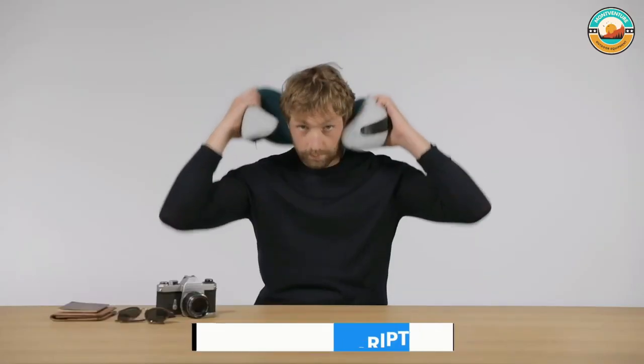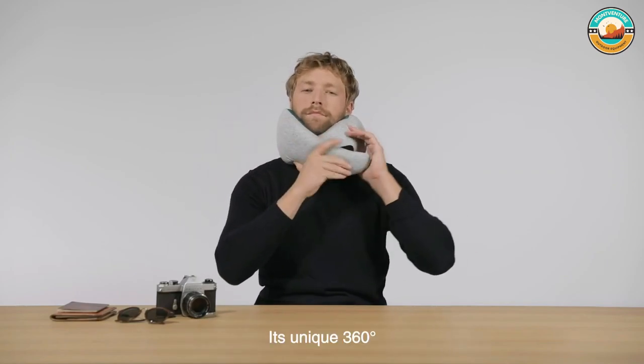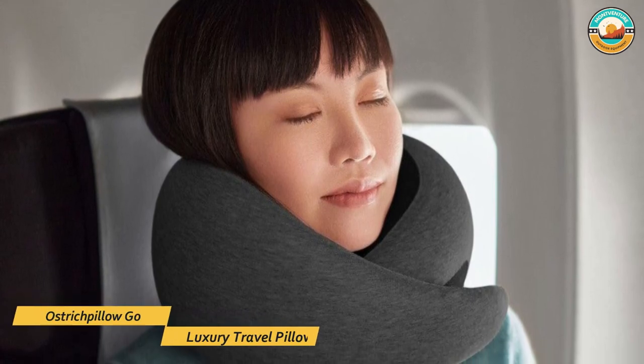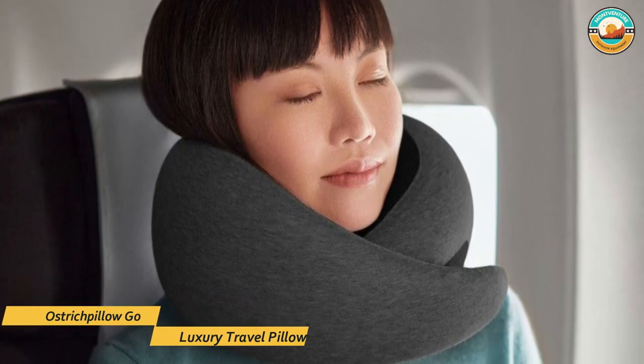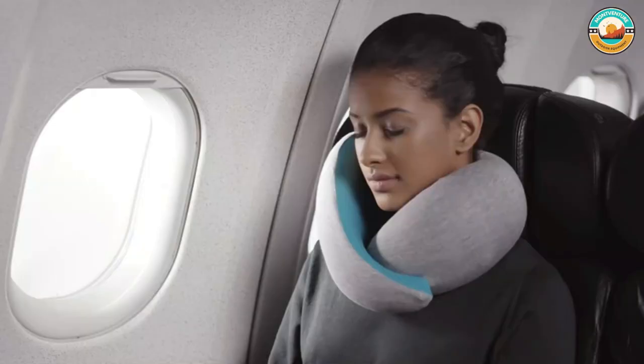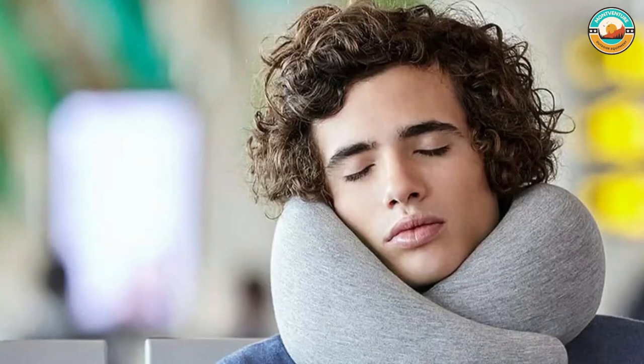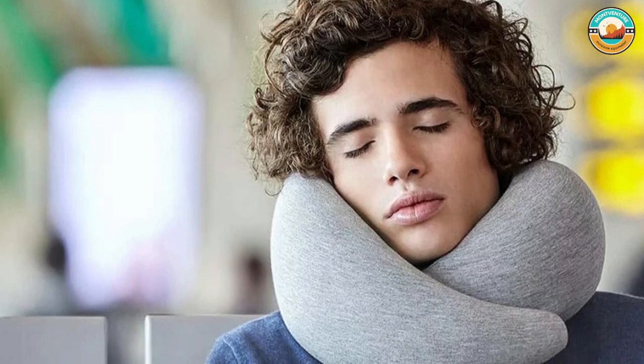The Ostrich Pillow Go is made out of memory foam and has the perfect materials for a power nap. Resting time will allow it to air out and fully expand into its natural form. The easily removable and washable sleeve, made of wonderfully soft and breathable fabric, makes it perfect for frequent travelers.